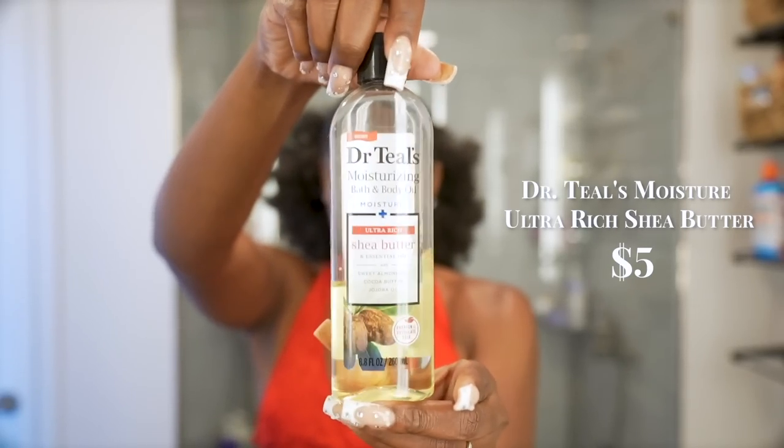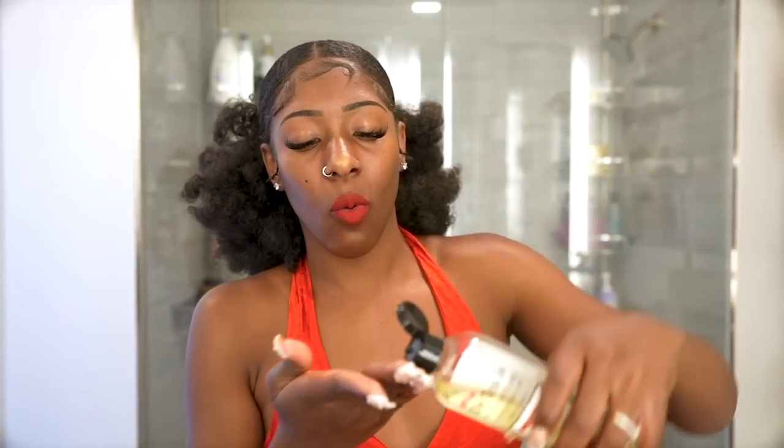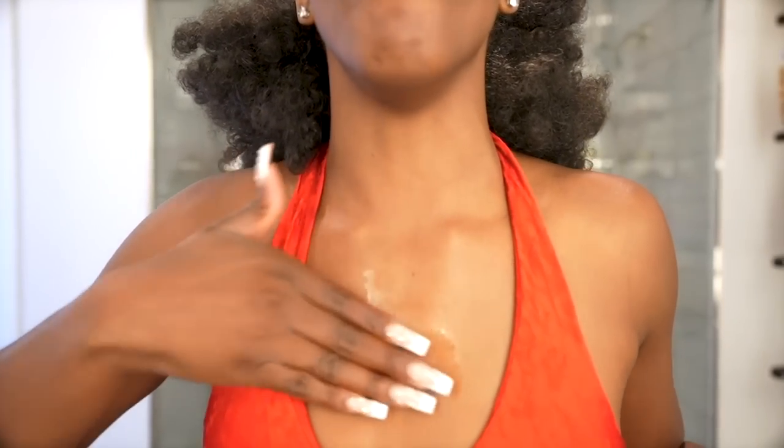I rarely use lotion to moisturize anymore. If I do, it's a fragrance lotion just for the aroma. For real moisturizing, I use Dr. Teal's Moisturizing Bath and Body Oil. I'm constantly showing you guys a nearly-gone bottle because I use it so much — even my man uses it now and comes out glistening. It makes your skin feel and smell amazing, gets into dry cracks, and keeps the melanin popping.